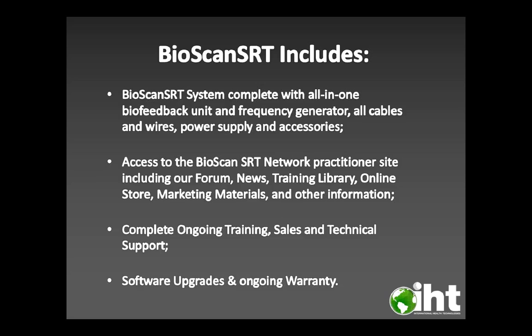The Bioscan SRT system includes and comes complete with an all-in-one biofeedback unit and frequency generator, all cables and wires, power supply and accessories, access to the Bioscan SRT network practitioner site — including the forum, news, training library, online store, and marketing materials — and complete ongoing training, sales, and technical support, along with software upgrades and ongoing warranty.